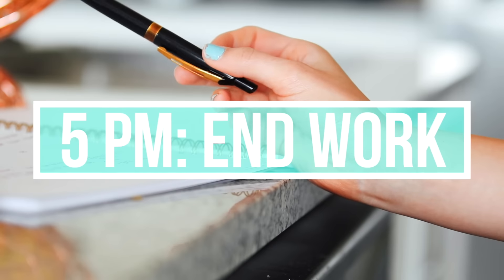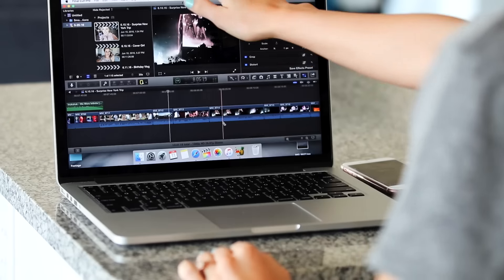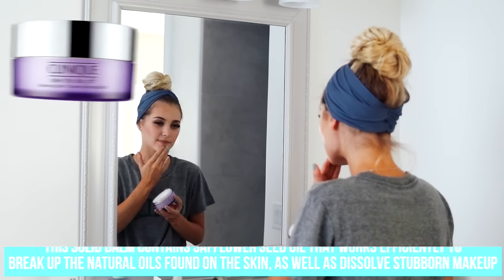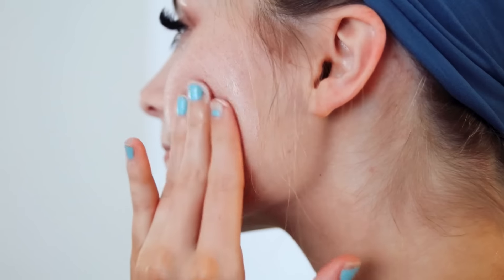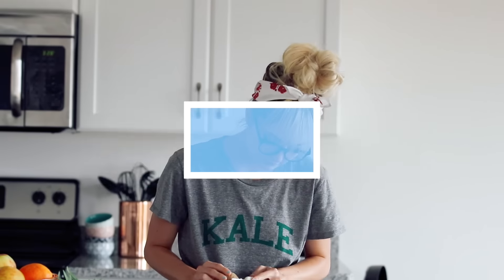My night usually begins at around 5 p.m. This is when I try to be done with work and I try to shut my computer off and just keep it off for the rest of the night. One of the first things I like to do is take off my makeup. I'm using the Clinique Take The Day Off Balm — it's a pre-cleanser that helps remove your makeup and helps your regular face wash do its job. I just like to do this to get my makeup off so I can start getting ready for bed.